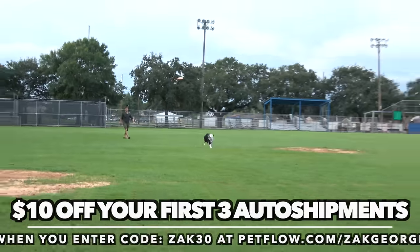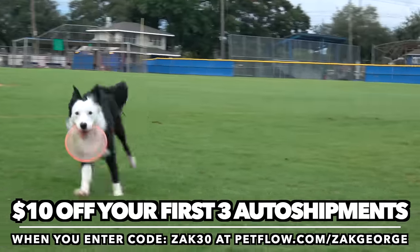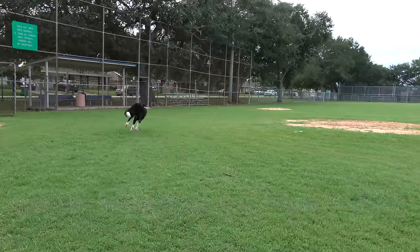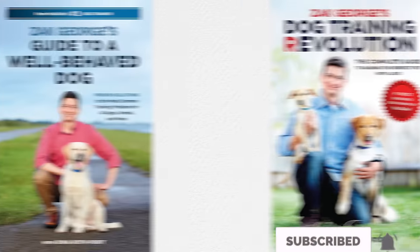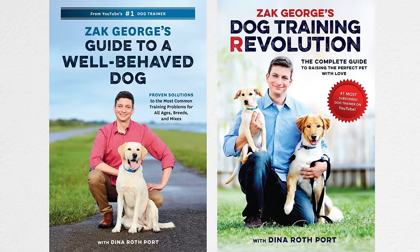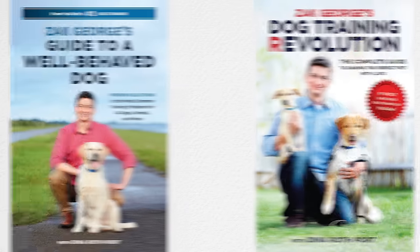Get $10 off your first three automatic shipments from PetFlow — I'll have a link and details in the description below. Subscribe to my channel, follow us on Instagram too, and get a copy of both of my books that have everything you need to know to train your dog in one place. See you guys next time.